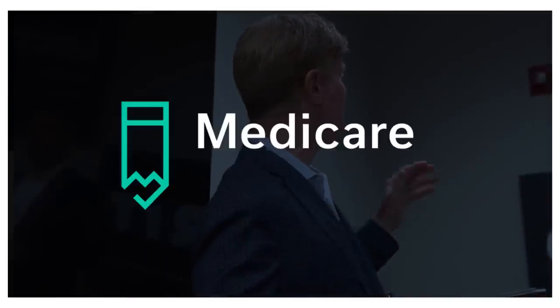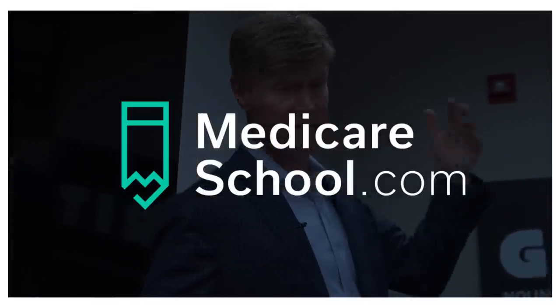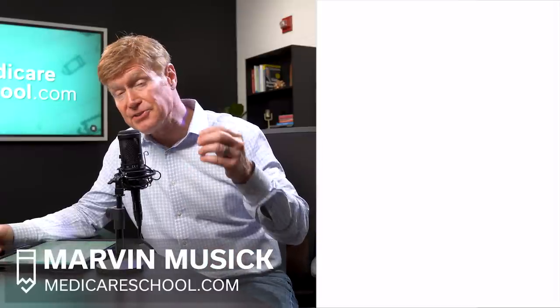Medicare is good insurance coverage, but it does not cover everything. There are seven specific items that are not going to be covered by Medicare. In this video, I'm going to show you exactly what those are and what your best shot will be to get those items covered. So let's look at the details of these seven items that are not covered by Medicare.